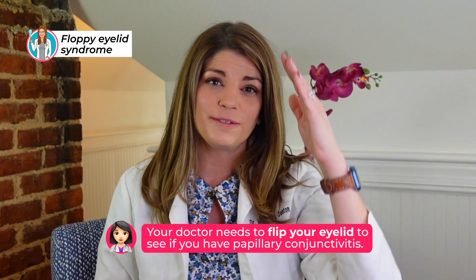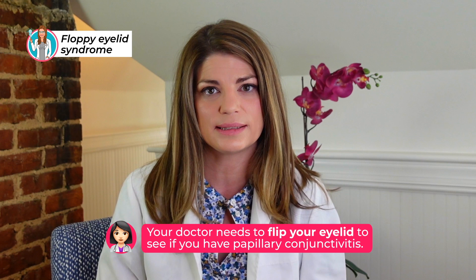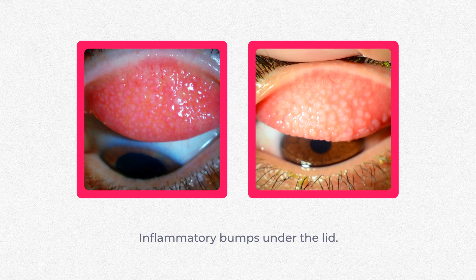We see that by flipping the eyelid. We often think of the conjunctiva as the white part of the eye — that's the bulbar conjunctiva on the bulb of the eye. The palpebral conjunctiva is the area underneath the lid, both below and above. Your provider really needs to flip your eyelid to see a papillary conjunctivitis. The upper palpebral conjunctiva from severe laxity will often present with these little inflammatory bumps underneath the upper lid.